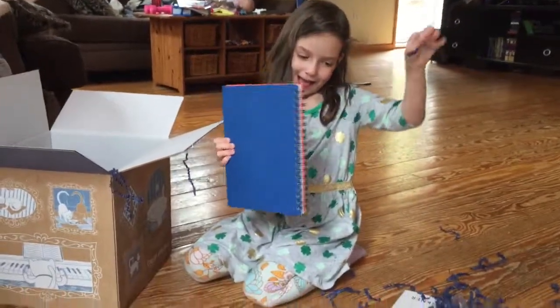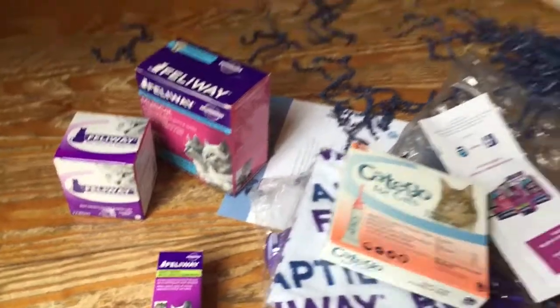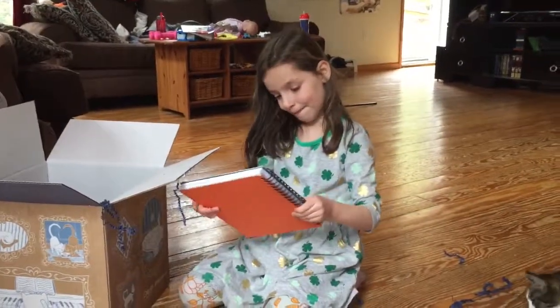I think my favorite is probably right here. And my also favorite thing is when you help me clean all this up.